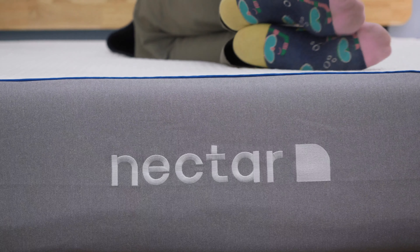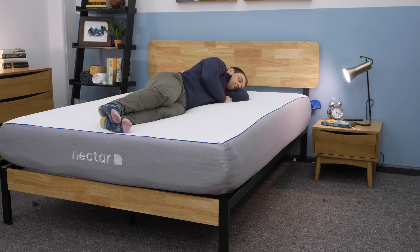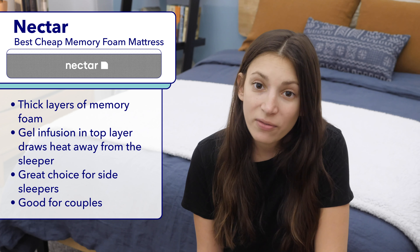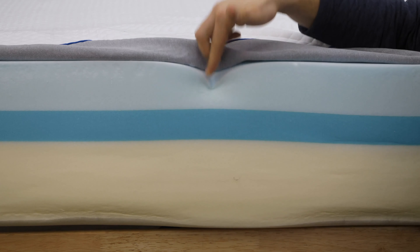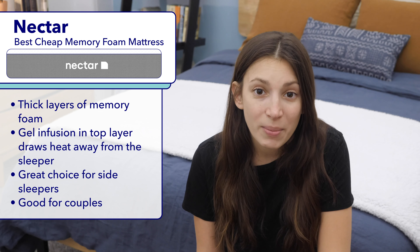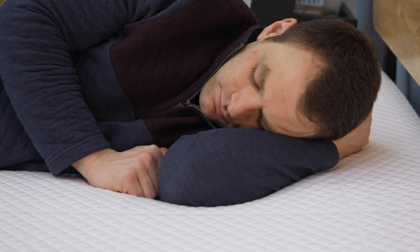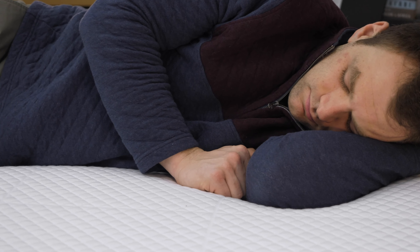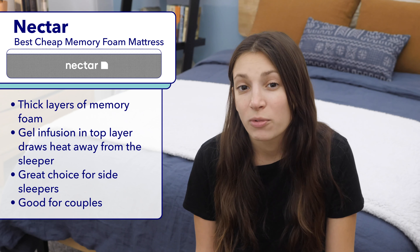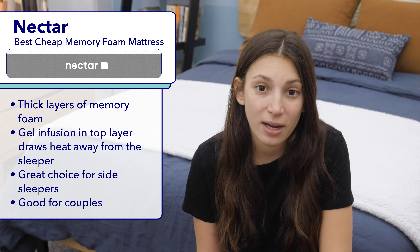Budget-savvy shoppers are going to want to hear my pick for the best cheap memory foam mattress this year: the Nectar. Though memory foam mattresses tend to be a bit more expensive than other varieties, the Nectar is an affordable option. Its top layer of memory foam is gel-infused to keep it cool, and below that is a transition layer of memory foam, so you're getting a lot of memory foam bang for your buck. The Nectar is a great choice for side sleepers, and couples or anyone who doesn't sleep alone would do well on it too, since it performed really well on our motion transfer test.